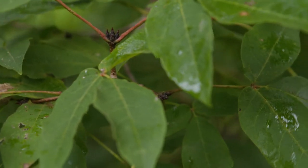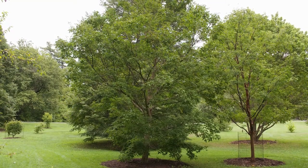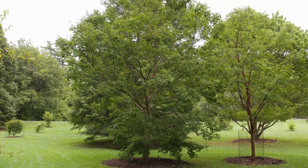It has a moderately long, but not very long, petiole, which distinguishes it from Manchurian maple, which has a very long petiole. Acer triflorum, or three-flower maple.